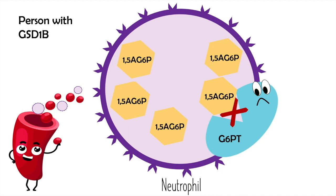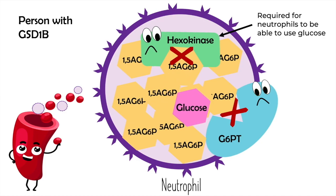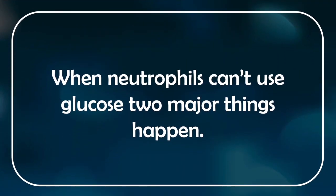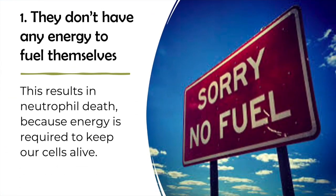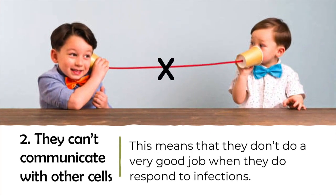This is a big problem for neutrophils because 1,5-AG6P ends up blocking another very important enzyme called hexokinase. Hexokinases are required for neutrophils to be able to use glucose. When neutrophils can't use glucose, two major things happen. First, they don't have any energy to fuel themselves, which ultimately results in neutrophil death. Second, they are unable to properly communicate with other cells, meaning they don't do a very good job when they do respond to infections.